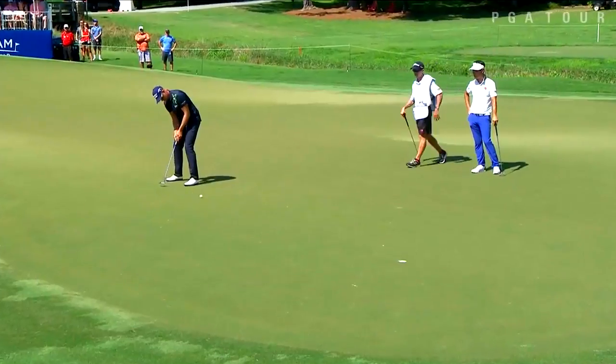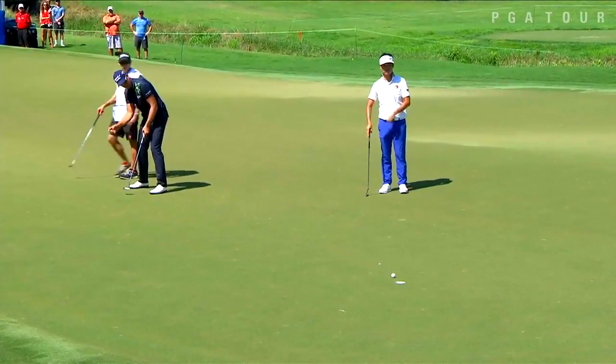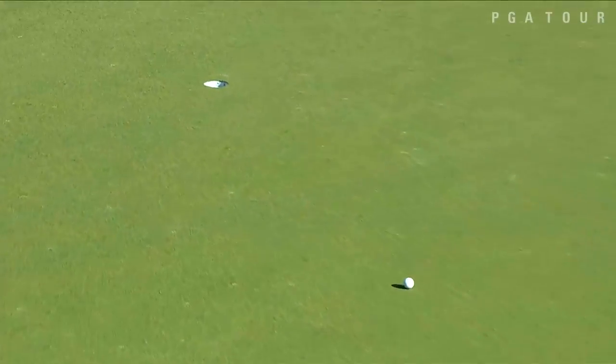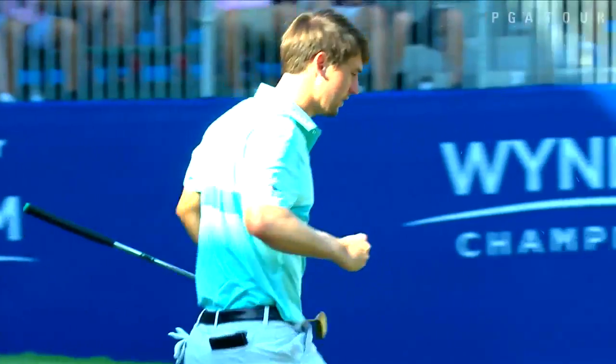Let's have a conversation about Henrik Stenson. What an awesome player he is. He just won this last weekend at the Wyndham. He had a battle with Snyder Jans. It was incredible.